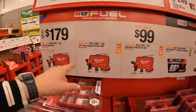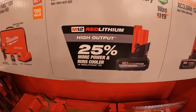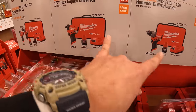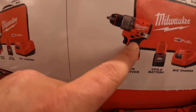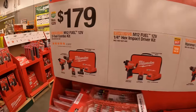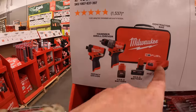For $99 your choice: a 5 amp-hour high output M18 battery, or the Gen 3 hammer drill and impact driver in their own kits — both come with a 2 amp-hour battery, charger, and a soft case. Fantastic little tools, very powerful. Or $179 for the two-tool combo kit: the Gen 3 hammer drill and impact driver with a 4 amp-hour and 2 amp-hour battery, charger, and a soft case.